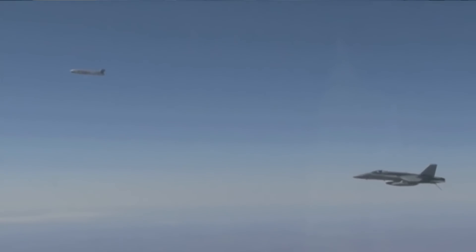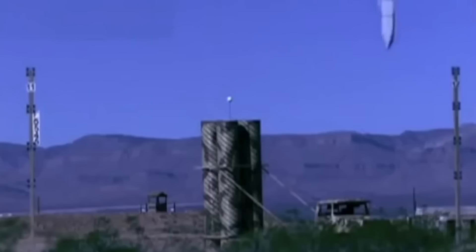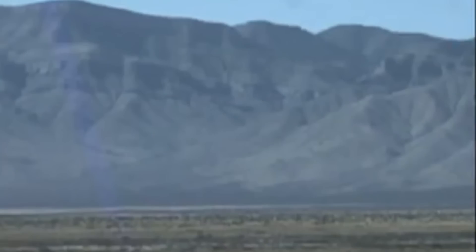That original AGM-158 had a range of around 230 miles, which would allow these cargo aircraft to deploy these weapons pretty safely outside the reach of even the most advanced enemy air defense systems.